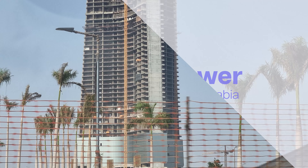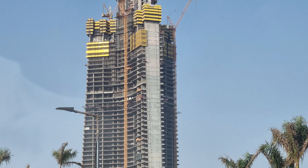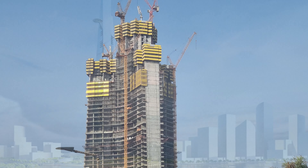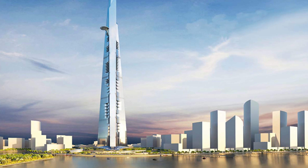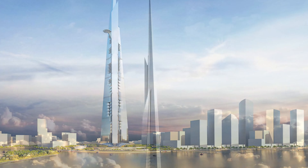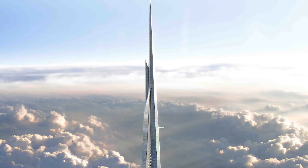Finally, we've reached the tallest building in the world — the Jeddah Tower in Saudi Arabia. This incredible structure is set to soar to an outstanding 3,300 feet. Fun fact: the tower's design is inspired by a bundle of leaves shooting up from the ground, symbolizing the city's growth and ambition.